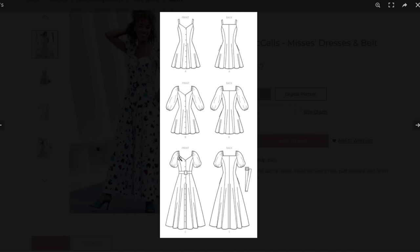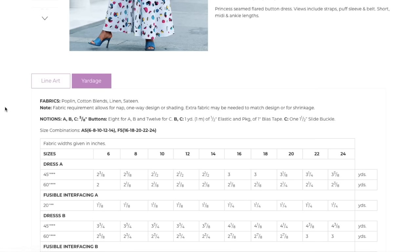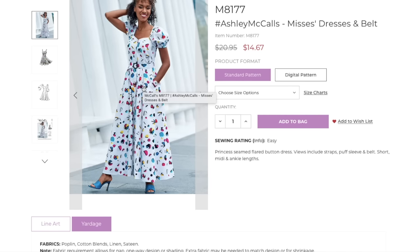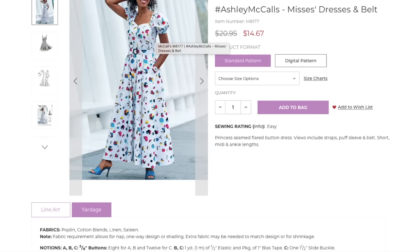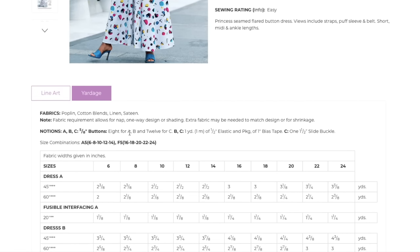The belt just goes right over the top — it's truly an accent, not covering a waist seam. It also has princess seams in the back. I imagine this will take a lot of fabric because the pieces are long from bust to hem. Fabrics suggested are poplin, cotton blends, linen, and sateen — really going for that structured effect. You need eight buttons for A and B, twelve for C, some elastic for the sleeve, bias tape, and a buckle for the belt. The size range here is the Mrs. range: 6 to 14, then 16 to 24.